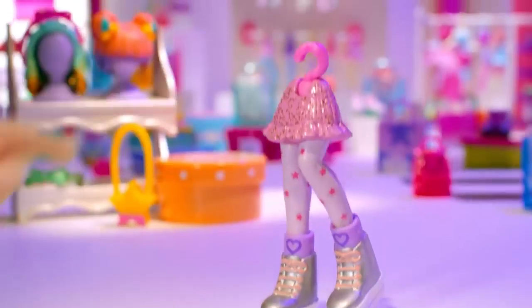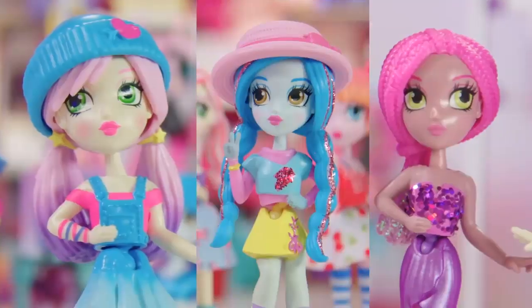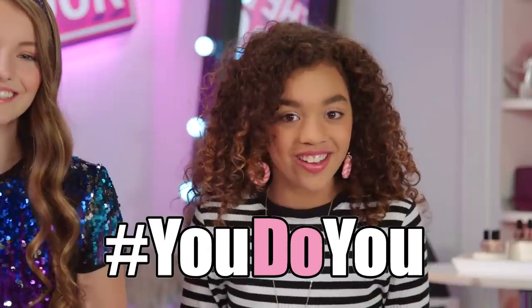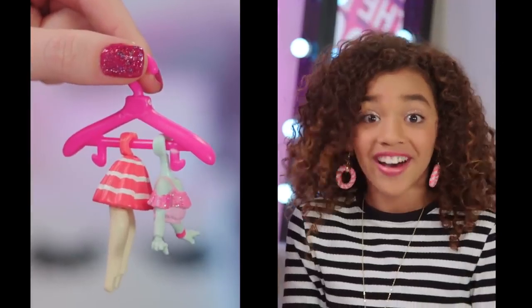Ready to meet your official new fashion obsession? These fashion BFFs bring fashion to life. Each comes with their own signature style, but then you can mix and match and create whatever style you want. You do you. Oh my gosh, the little hangers are so cute, I can't stand it. Get it off the hook.